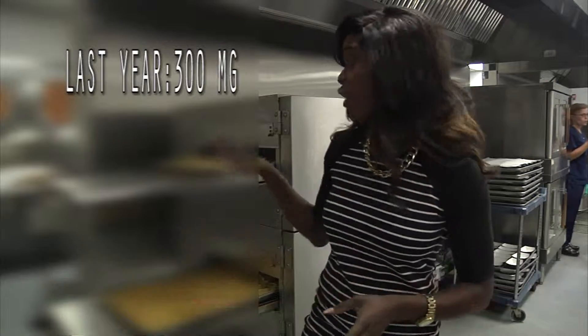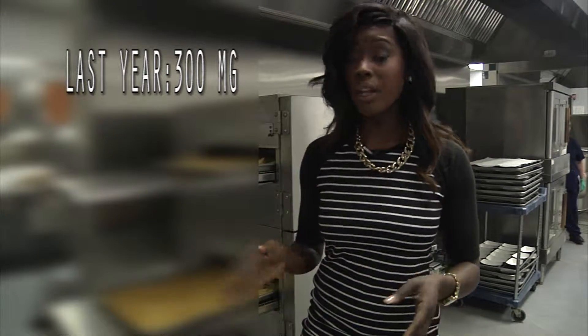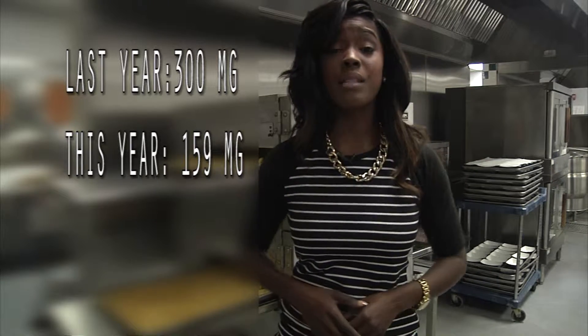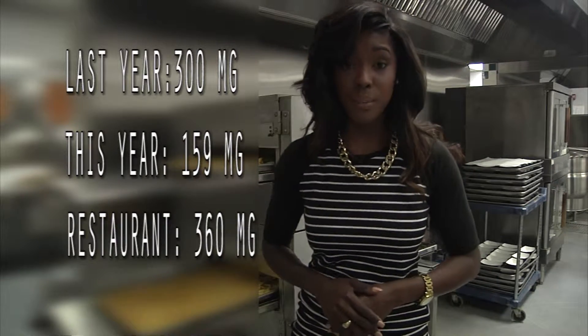More changes on the menu involve the sodium content. Last year, these fries were 300 milligrams. This year, they're only 159 milligrams, compared to a restaurant that can have fries as much as 360 milligrams per serving.